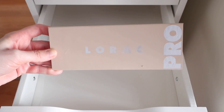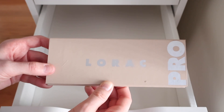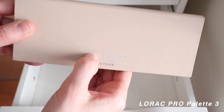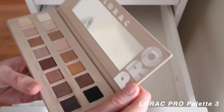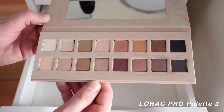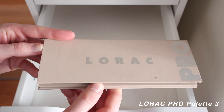My oldest palette is the Lorac Pro, edition three — I got it on sale at Ulta maybe five or six years ago. I had the number one edition many years back and loved it, so this succeeded it. Again, good variety of mattes on top and shimmers on the bottom — a well-rounded palette for someone who enjoys neutral eyeshadow.